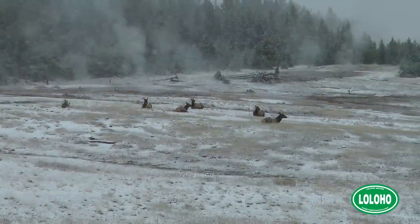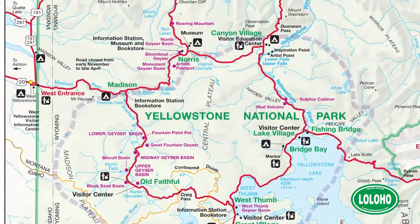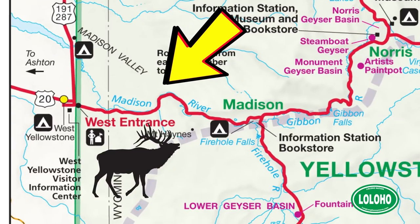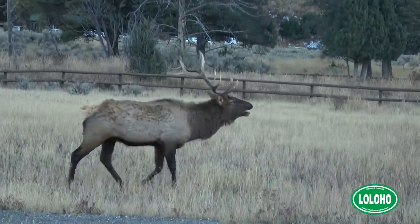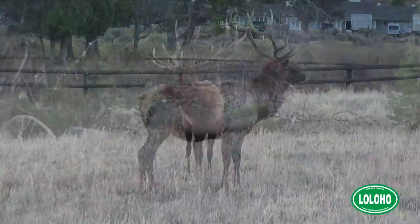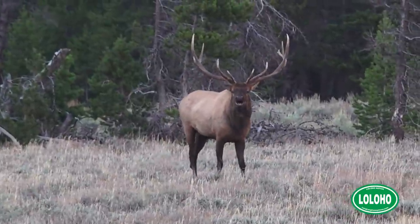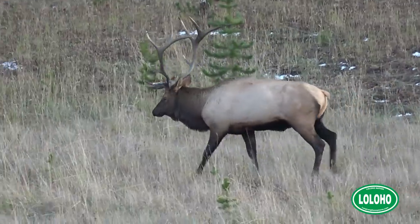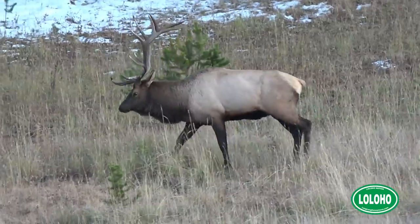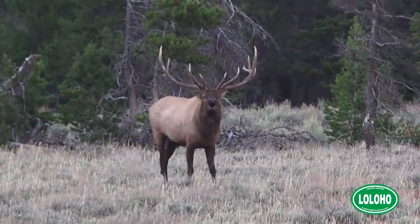Sometimes you'll see elk hanging out around the geysers in the geyser basins, just like the bison. You're also pretty much guaranteed to find elk along the Madison River in the western portion of the park between Madison and the west entrance. Male elk can be very impressive with their horns or antlers, which they grow every year. It's really interesting to be in Yellowstone during the rut when the elk are romancing one another — those male elk will walk around and bugle, kind of a haunting sound.